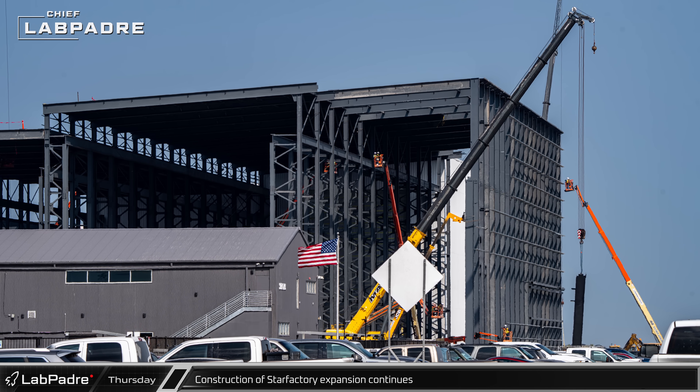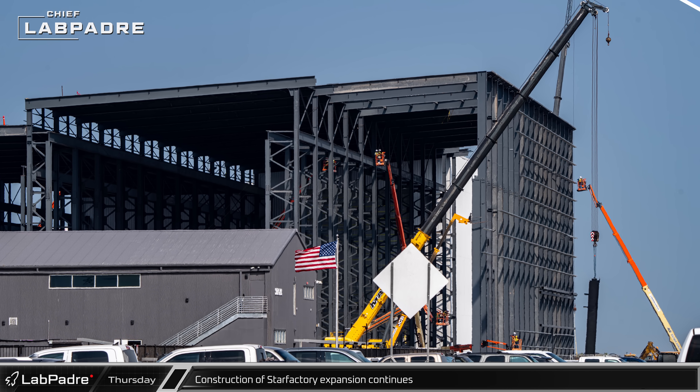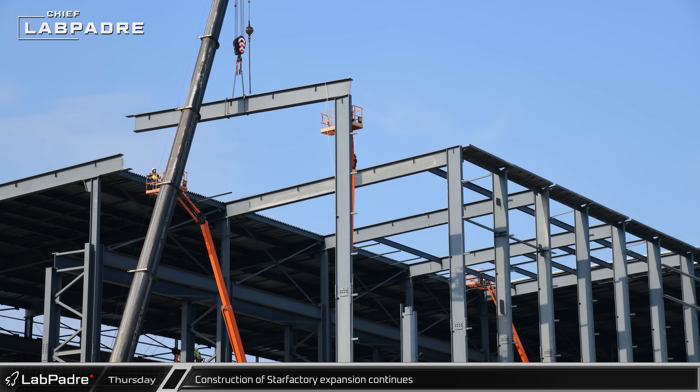The new columns at Star Factory were topped off on Thursday morning, building out the factory's outer wall. The remaining roof beams followed shortly afterwards, bringing the new hall section to parity with the existing structure.